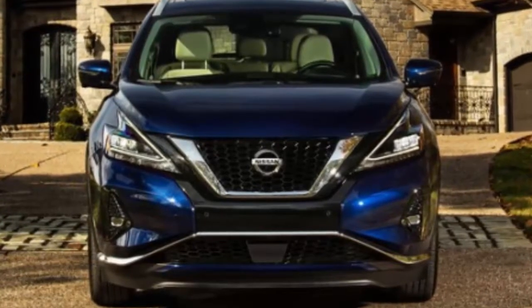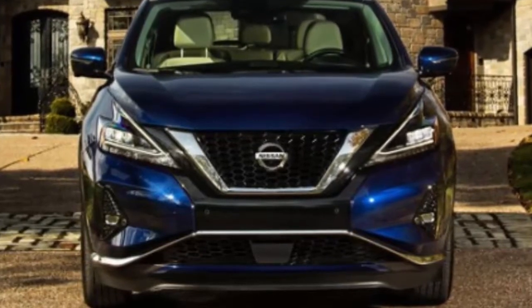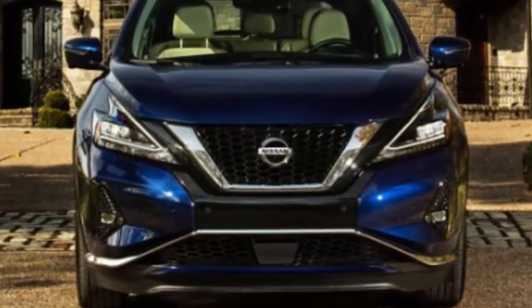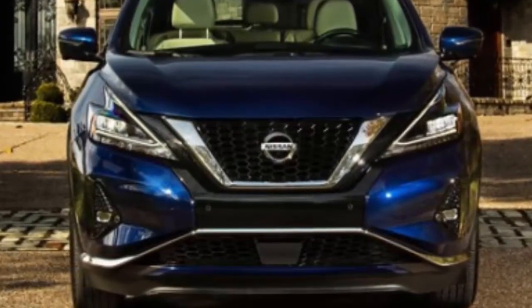Android Auto and Apple CarPlay smartphone integration comes standard via NissanConnect, a system that boasts an 8.0-inch color display. Navigation assistance through NissanConnect is an available feature.